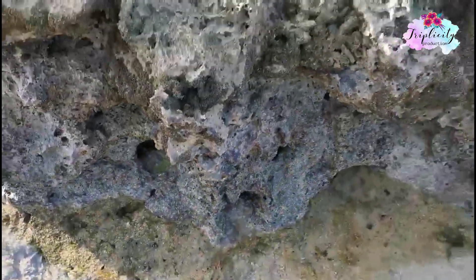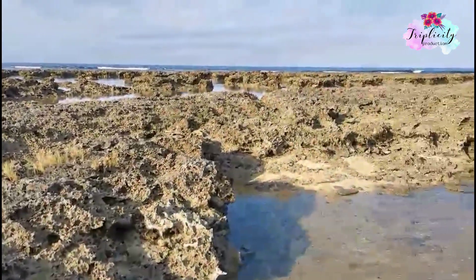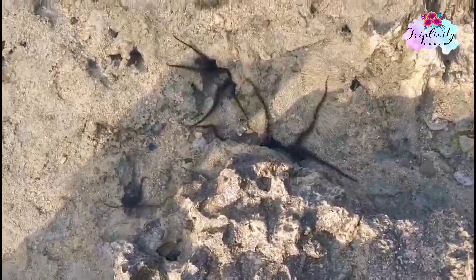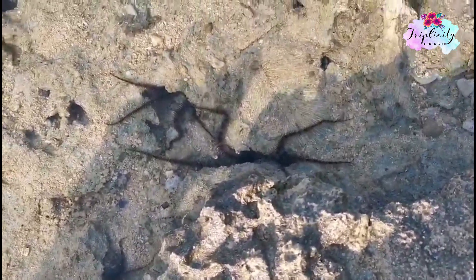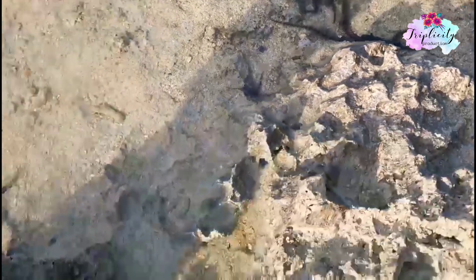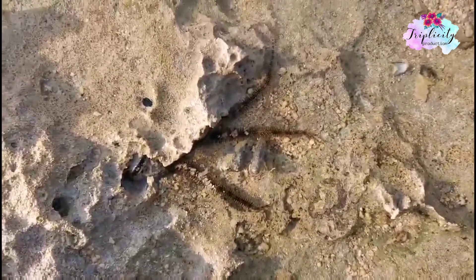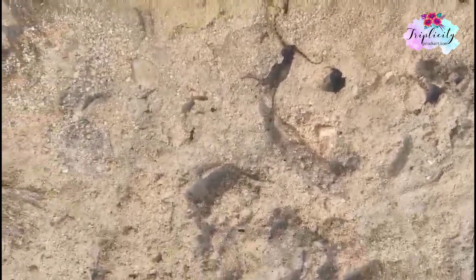These are little starfish we saw in the rocks. They are calm but will move or come out if they feel vibrations in the water. You can also see this kind of starfish in Palawan. Here's a closer look — they're only tiny starfish.